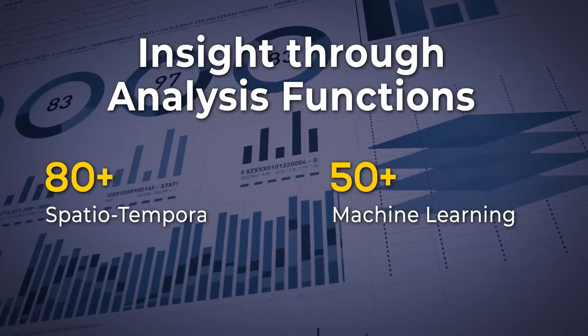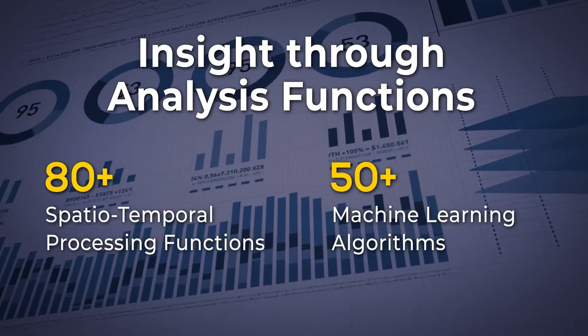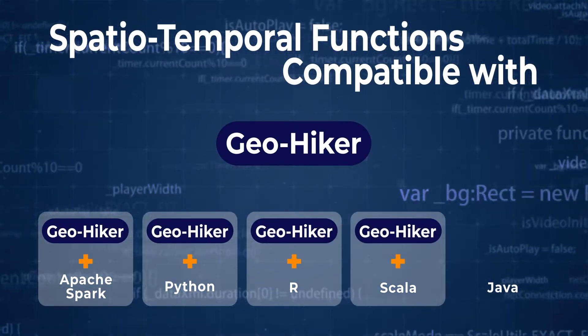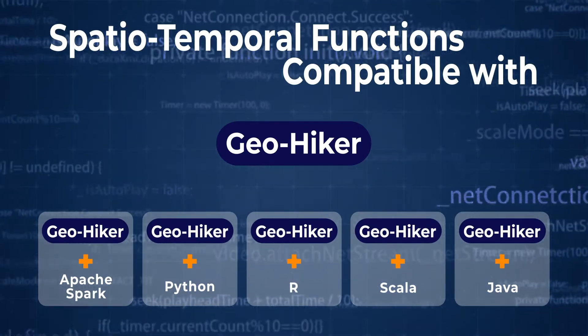Geohiker provides not only general statistical analysis functions but also supports AI analysis functions through machine learning. Geohiker is easily applied to your client environment thanks to its 100% Hadoop ecosystem compatibility and support of a variety of programming languages and standard technologies.